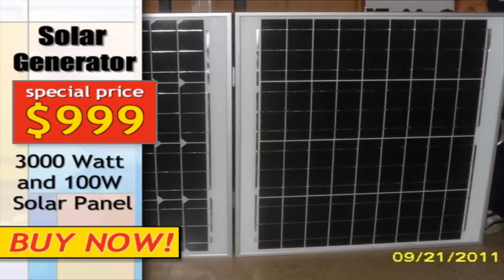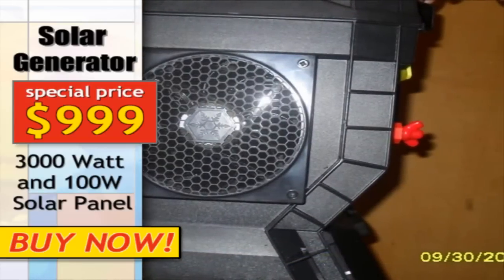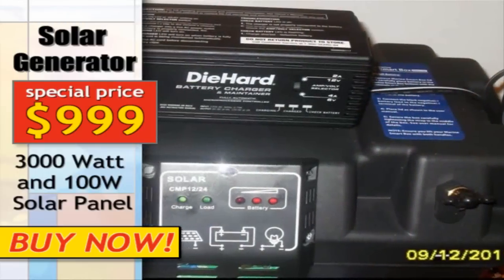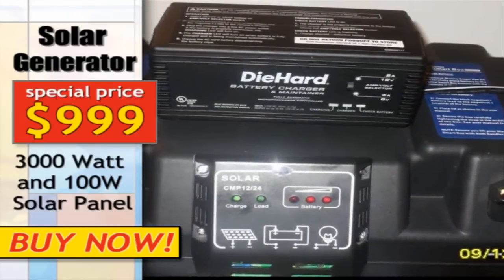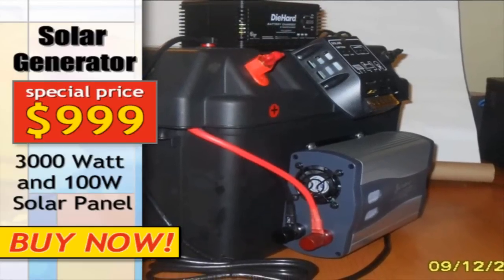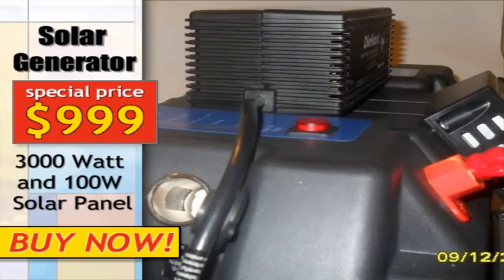In addition, these generators also contain solar photovoltaic panels that travel easily with the unit to provide a charge from the available daylight. The solar panel not only charges the bank of batteries but also acts to extend the use of the battery bank during daylight hours by providing incoming electricity as the power is used from the batteries.